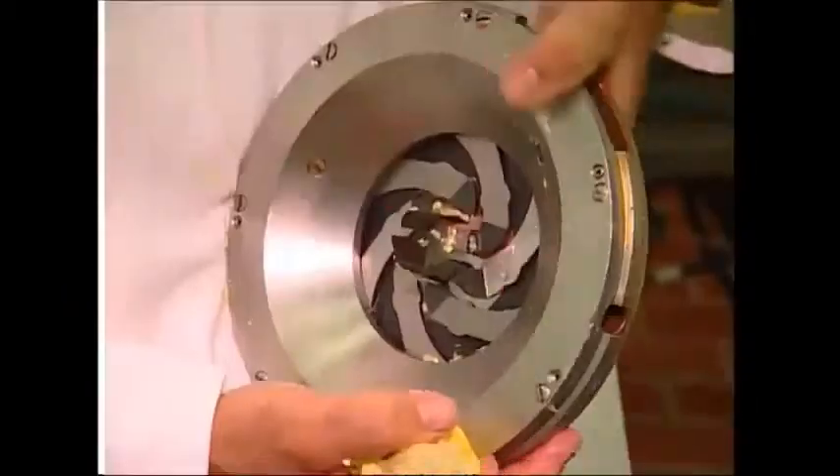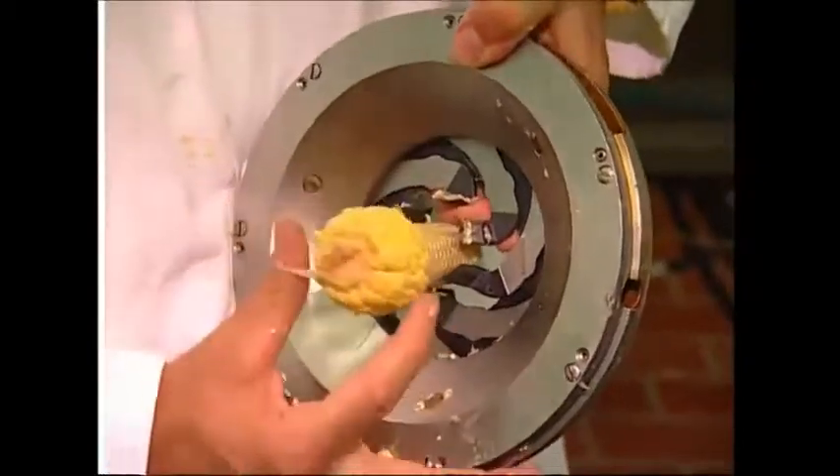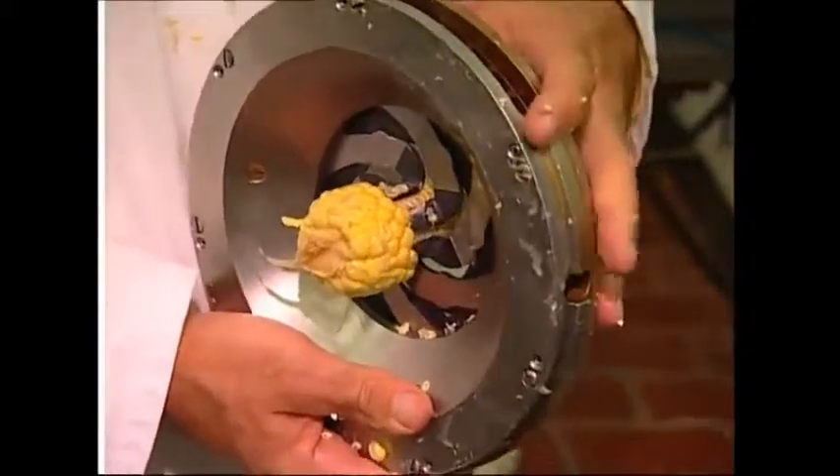And now it's time for them to go from corn on the cob to corn off the cob. They're pushed through spinning knives that adjust to fit the size of each individual cob, stripping off the pieces of corn. Millions of corn niblets move along the conveyor belt like a river of gold.